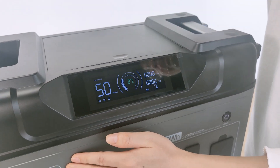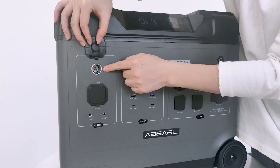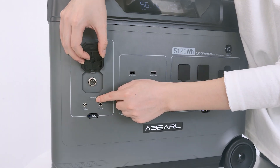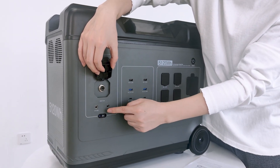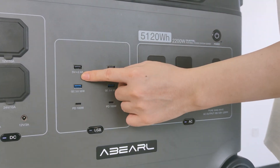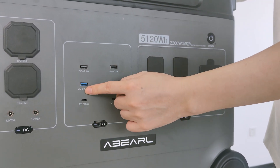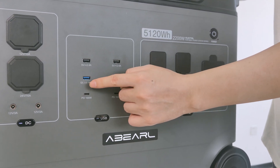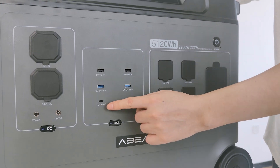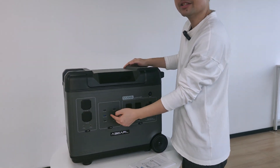In the DC section, we have an outlet for devices with a cigarette lighter plug at 12 volts, an aviation output at 24 volts, and also 2×1 at 12 volts. In the USB section, at the top we have two USB-A outputs at 5 volts, 2 amperes. In the middle, two USB-A ports support QC 3.0 — Quick Charge 3.0 — at 18 watts. And last but not least, two USB-C outputs support the PD charging protocol at 100 watts. So there are indeed a lot of options.